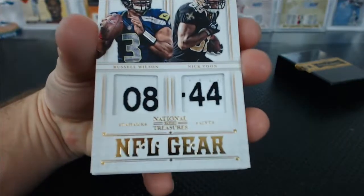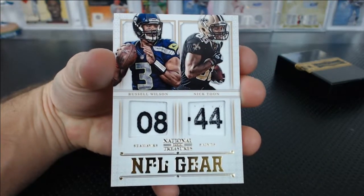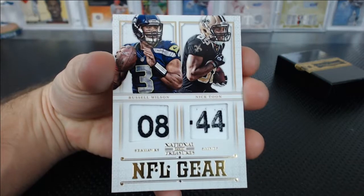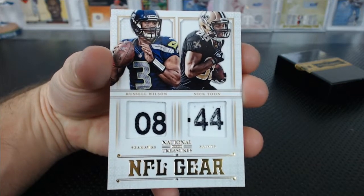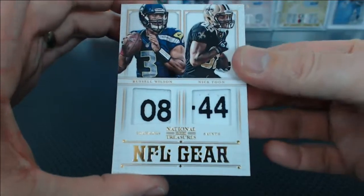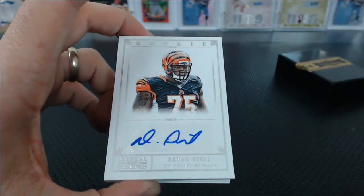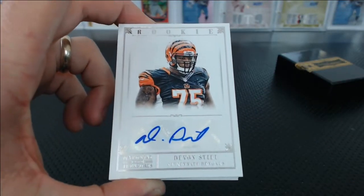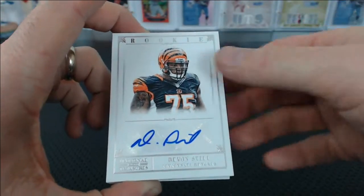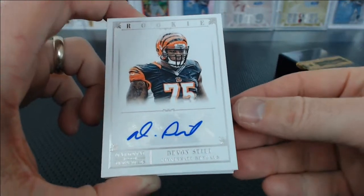NFL Gear — ooh! Russell Wilson, Nick Toon Duel. That's a gold parallel — laundry tags, baby! That's awesome. Ken G. with the Seahawks and Irving D. with the Saints — we'll have to do a random on that. Nice Russell Wilson laundry tag there. That's numbered 33 of 49, by the way, on the Russell Wilson Nick Toon.